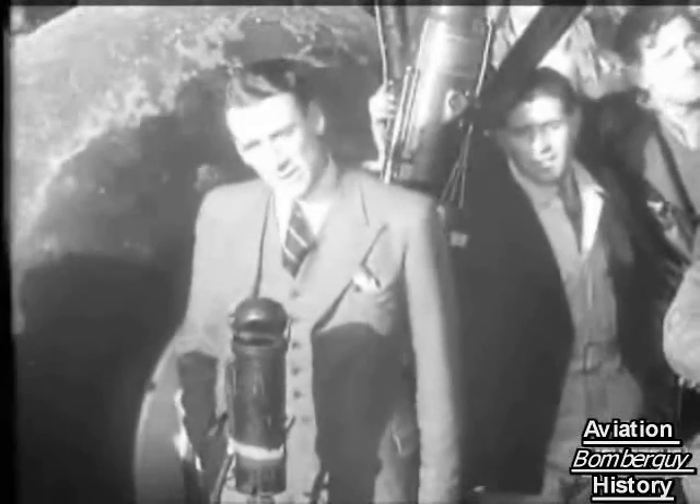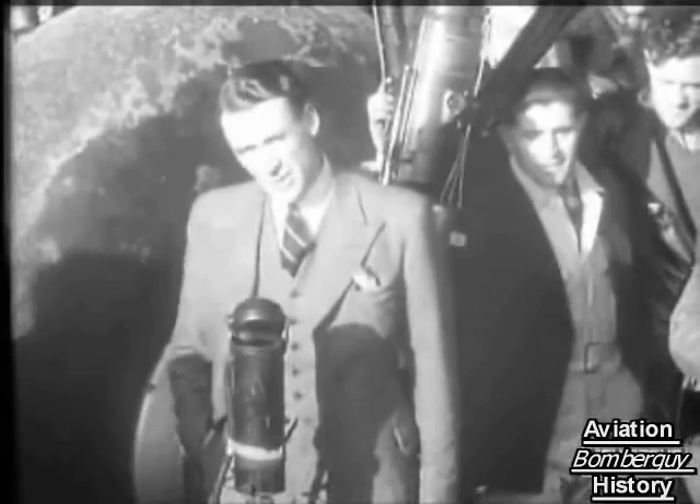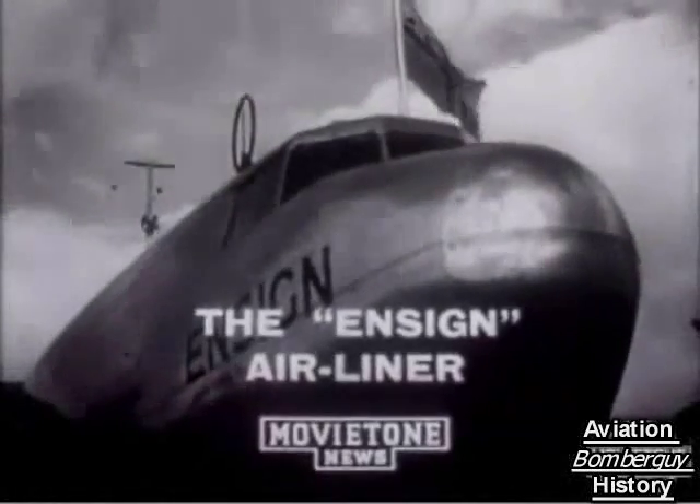We've just flown the AW27, the Ensign, for Imperial Airways — a new machine. And here's the Ensign, first of a new class of airliners which are to take over the continental and empire services of Imperial Airways.